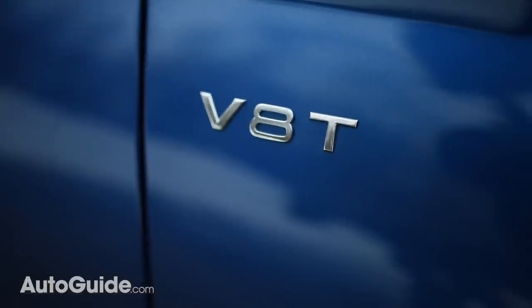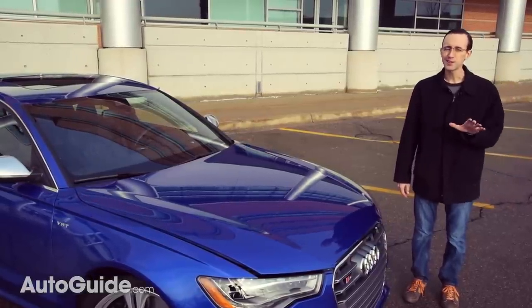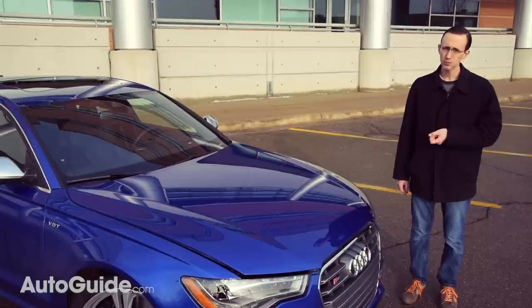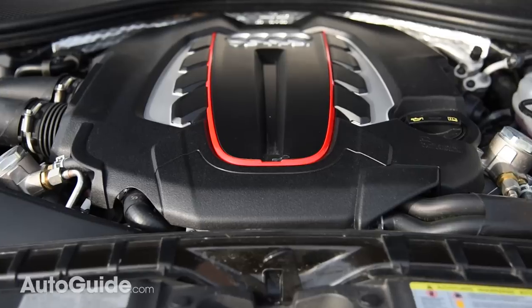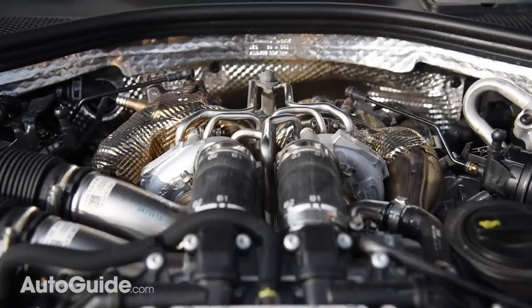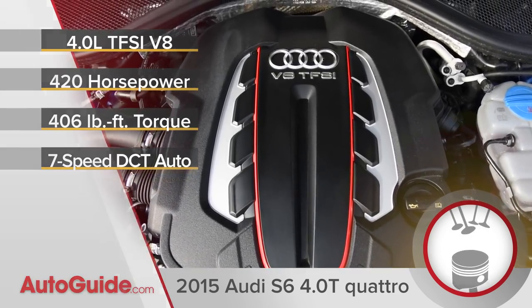There aren't a lot of visual cues that tip its hand to the performance on tap. This car flies so low under the radar, it could scrape its underbelly on street signs. Enthusiasts will know exactly what it is, but the average motorist won't have a clue what caliber of heat the S6 is packing. Concealed in its underhood holster is a four-liter twin-turbocharged V8. With a host of microchips and other technology, it puts out a stout 420 horses and 406 pound-feet of peak torque.